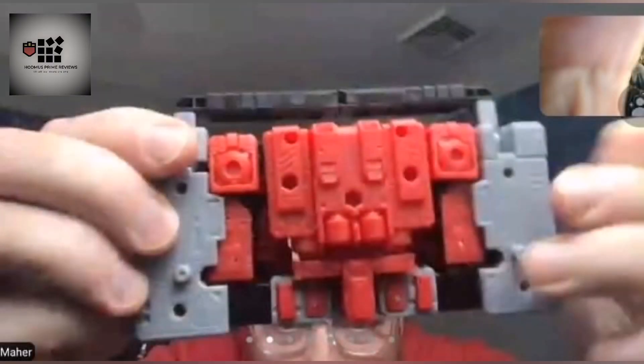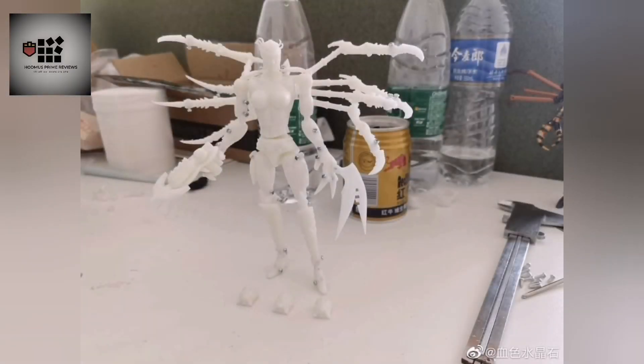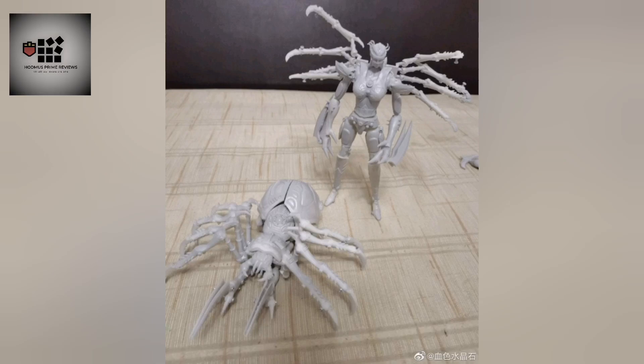And then we have, I believe it's the MP Scale Transmetals by Future Toys - Black Arachnia. As you can see, she looks very good. I'm not into MP collecting, but if you are, then it's definitely something you should maybe keep an eye out for in future.